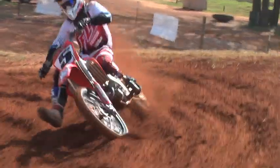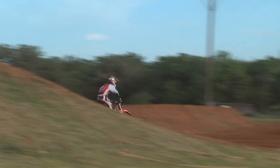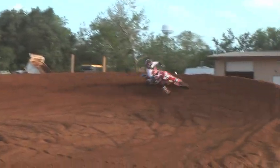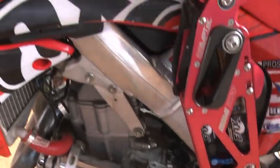My name is Mike Schultz. I'm an above-knee amputee on the left side. I've got two push buttons up on the handlebars that control the shift lever, and the Moto Knee with an inversa foot that I actually developed specifically to get back on the dirt bike.